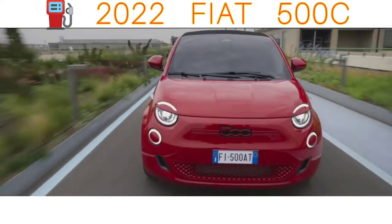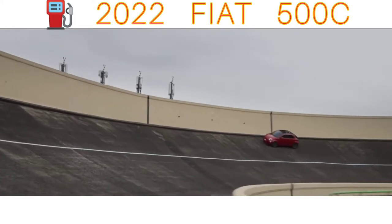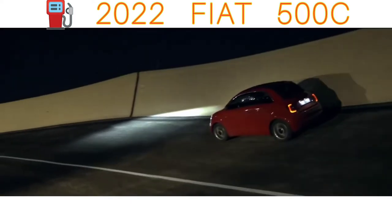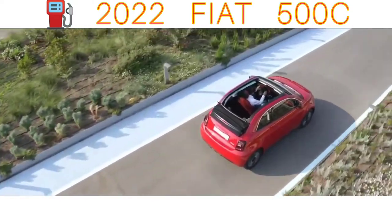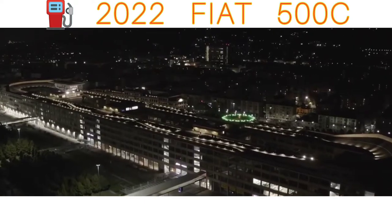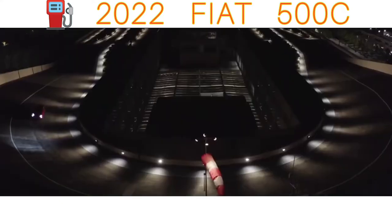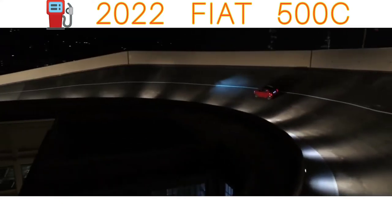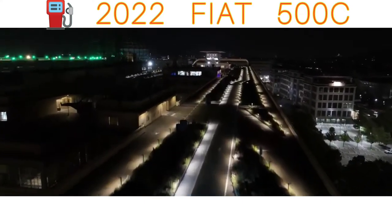Unfortunately, while it might look lovely, the Fiat 500C's cabin feels a bit cheap. Sure, the glossy wooden dashboard you get in high-spec models looks great if you're into that sort of thing, but there are just too many hard plastics and flimsy-feeling buttons dotted about the place. The basic infotainment system is another letdown, as is the fact you don't get a height-adjustable driver's seat in entry-level cars. You'll be better off paying extra for a mid-range model to get more seat adjustment alongside a much improved touchscreen with built-in smartphone mirroring.